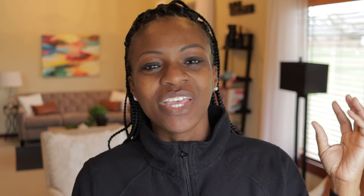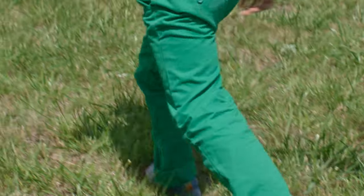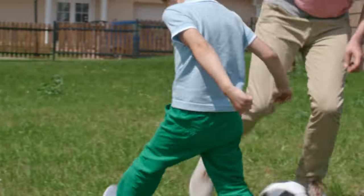Another area that I focus on is language. It's really important for listening development and also for speech development. The next area is gross motor skills — think about this as large muscle movements: throwing a ball, kicking a ball, jump roping. These activities are critical for kids to learn balance and coordination.